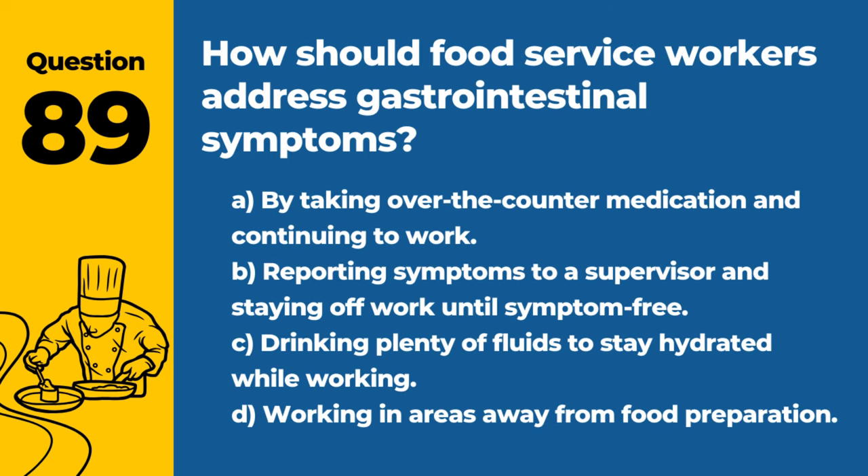Question 89. How should food service workers address gastrointestinal symptoms? A. By taking over-the-counter medication and continuing to work. B. Reporting symptoms to a supervisor and staying off work until symptom-free. C. Drinking plenty of fluids to stay hydrated while working. D. Working in areas away from food preparation. Answer: B. Reporting symptoms to a supervisor and staying off work until symptom-free. Preventing the spread of illness is critical in a food service environment.